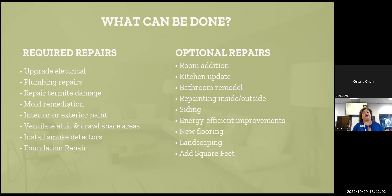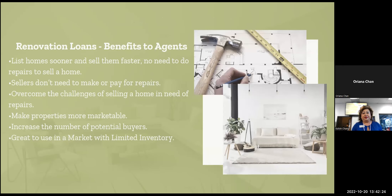What can be done on a renovation loan? Everything. You could have one remaining wall, do room additions, upgrade everything — new plumbing, new everything. You could add square footage. Benefits to agents: you could list a home sooner, sell faster, no need to do repairs to sell. Sellers don't need to make or pay for the repairs — it's all in the loan. You don't pay on it until it's done. You overcome challenges, make properties more marketable, and increase the number of potential buyers. It's great to use in a market with limited inventory.